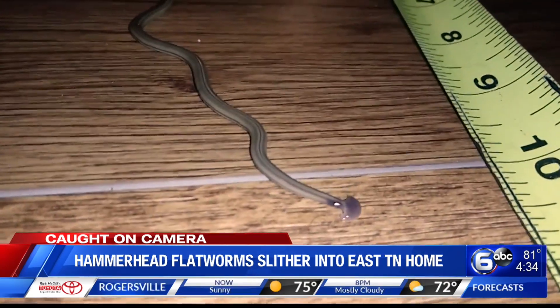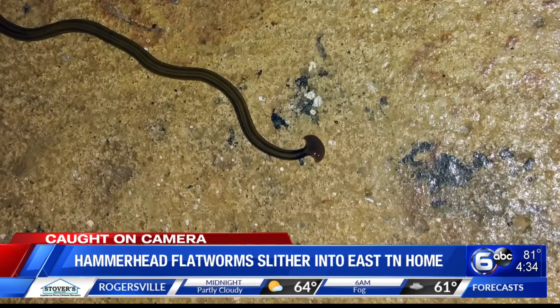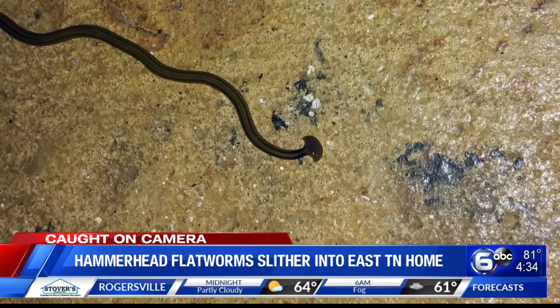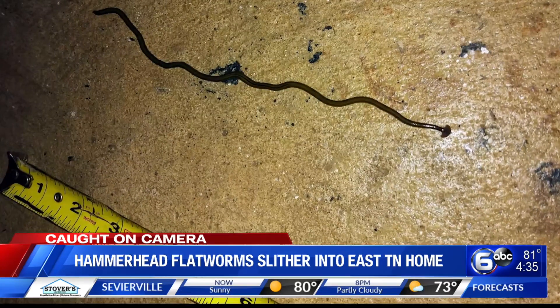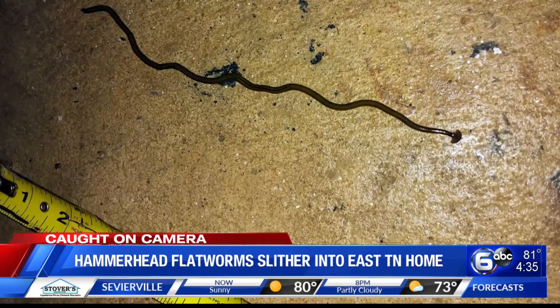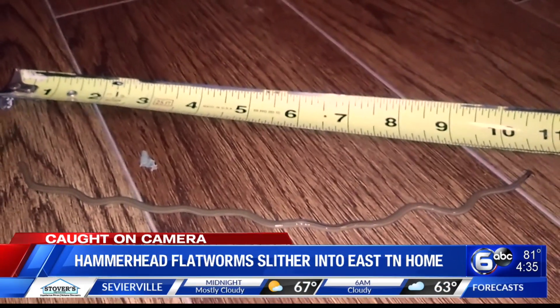The video you're watching right now was taken by our producer inside his home. He's been talking about this every day for a week. He says he saw three hammerhead flatworms in his home over the course of two weeks, and while the worms were new to our producer, they're not new to East Tennessee — so yes, they are around.